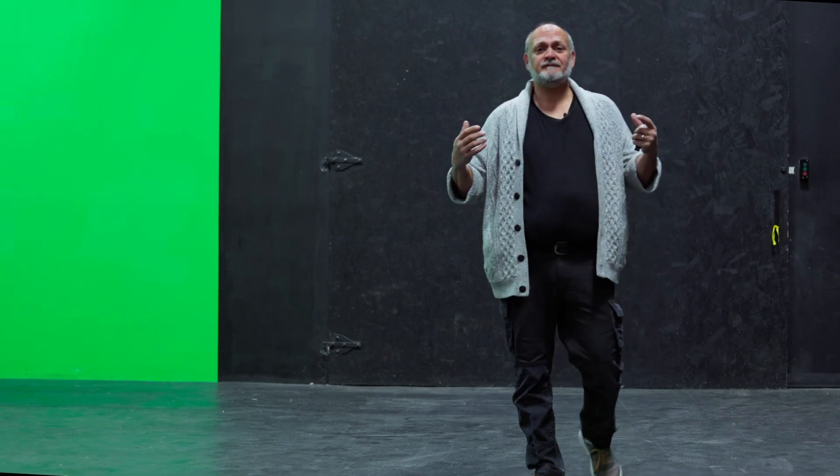This is our soundstage. This is where we film on set, where we build sets and do a lot of our recording. In the back is all of our set storage equipment, and our art department is up on the mezzanine.